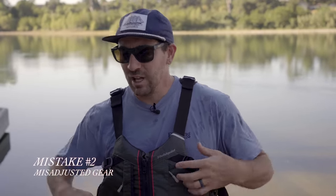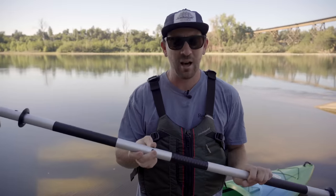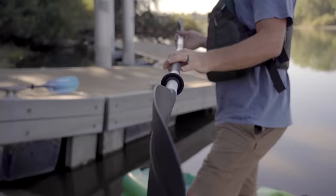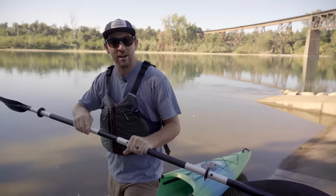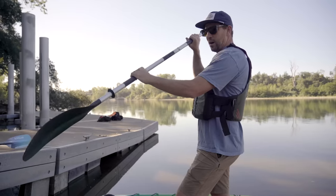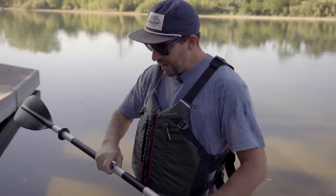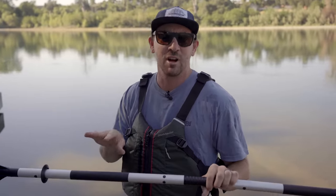The second mistake people make is not adjusting their gear properly. Let's talk about paddles — even a cheap paddle has the ability to feather, meaning you can turn the blades. Most people starting off are probably just going to start with zero feather. If you want, you can play with a 45-degree feather, but it's important to know there's a left-hand feather and a right-hand feather. If you're right-handed, your knuckles are lined up with the top of the right blade. Better yet, just put it at zero and get started and feel it out.